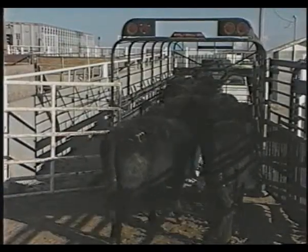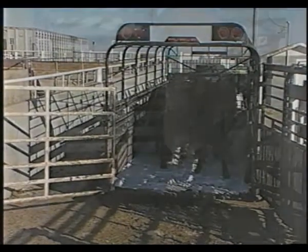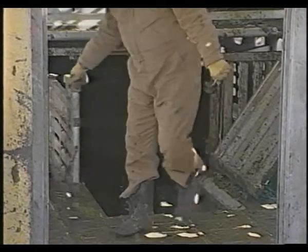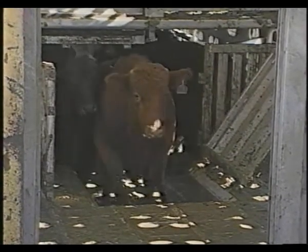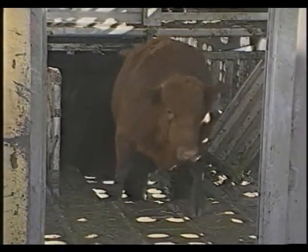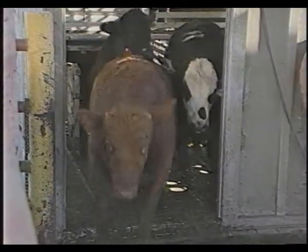If more than one truckload is going to the same plant, the older animals should be transported on the first truck. When both older cows and stronger, younger, or larger cattle are shipped on the same truck or trailer, the stronger larger animals should be kept separate from the older and smaller ones and loaded first into the compartment closest to the truck cab. The older ones should be loaded last so they can be unloaded first.